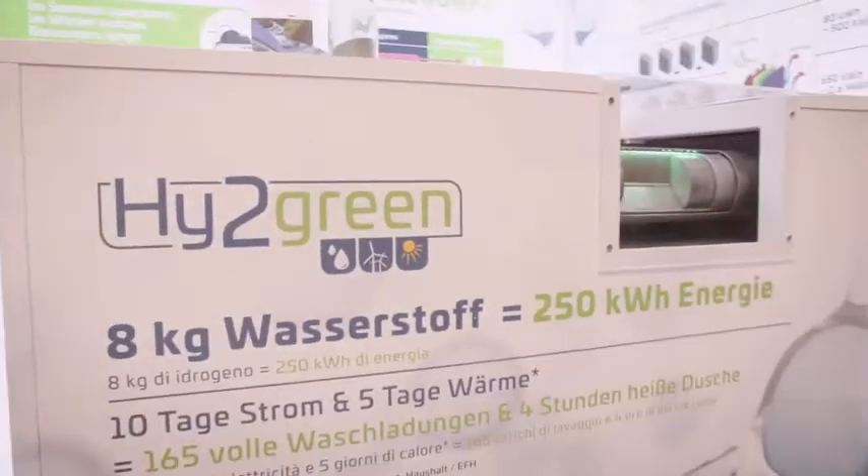Here you can see our latest product development. It's the smallest size of storage tank we have. Let me explain how the process works.